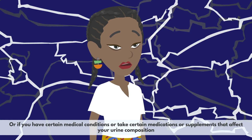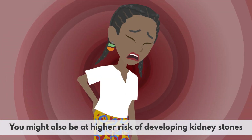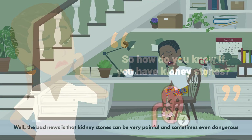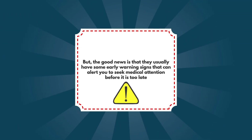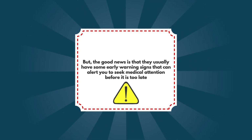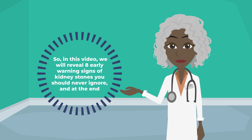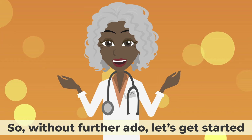Or if you have certain medical conditions, or take certain medications or supplements that affect your urine composition, you might also be at higher risk of developing kidney stones. In this video, we will reveal 8 early warning signs of kidney stones you should never ignore. And at the end, we will give some tips to prevent kidney stones from forming in the first place.